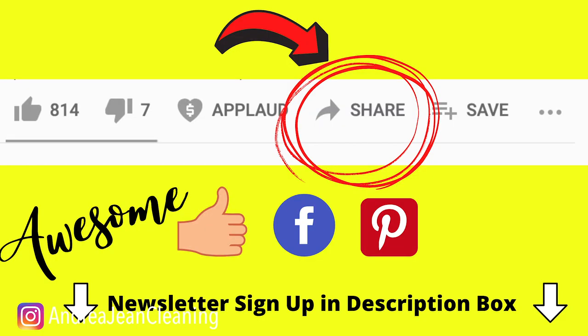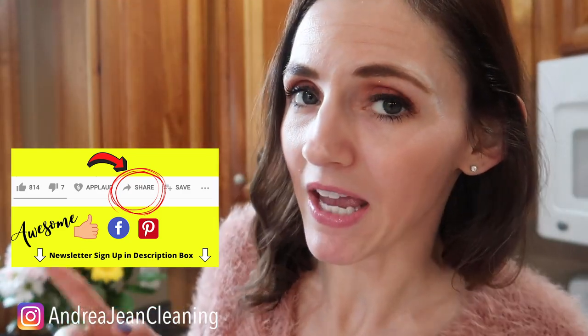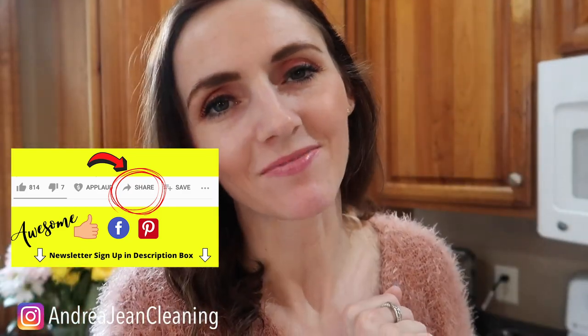I've gotta know — what is your favorite garbage disposal hack, or what's a situation you've gotten yourself into with the garbage disposal? If you're interested, I have an entire kitchen hack cleaning playlist in the description box below. Give this video a thumbs up so it can reach more people, share it out to Facebook and Pinterest, and sign up for the weekly newsletter — it's all things cleaning hacks, tips, and tricks. I'll see you in the next one!